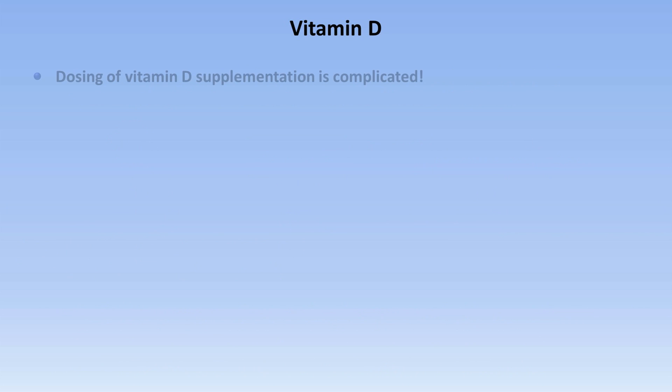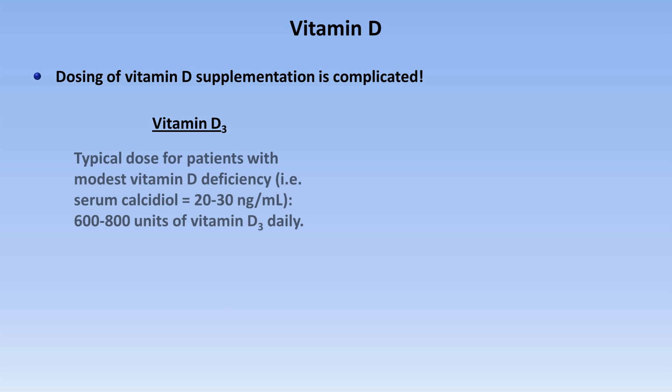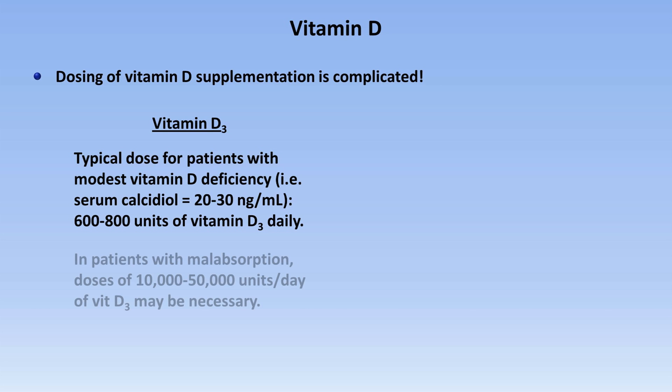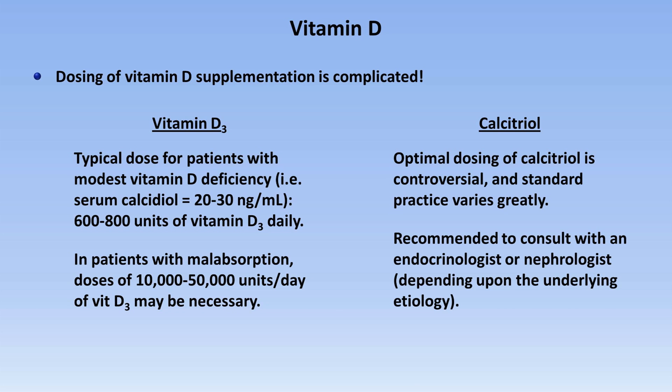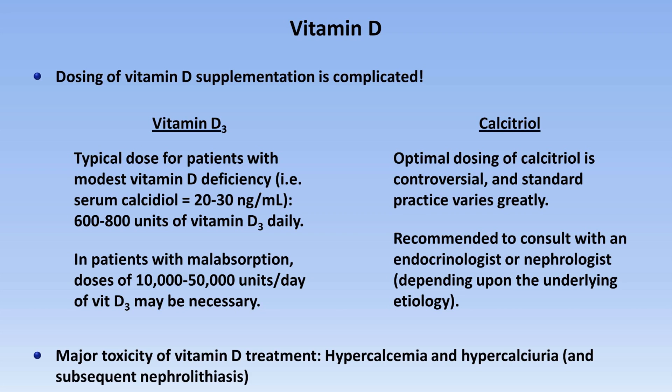When it comes to dosing of vitamin D supplementation, it's very complicated and the best strategy probably varies based on the specific situation. For patients receiving vitamin D3 with modest deficiency — a serum calcidiol level of about 20 to 30 nanograms per milliliter — a typical dose is 600 to 800 units daily. In patients with malabsorption, doses of 10,000 to 50,000 units a day may be necessary. For calcitriol, optimal dosing is particularly controversial; it's recommended to consult with an endocrinologist or nephrologist. A major toxicity of any form of vitamin D treatment is hypercalcemia and hypercalciuria with subsequent nephrolithiasis, and periodic measurement of urine calcium may be necessary in high-risk individuals.